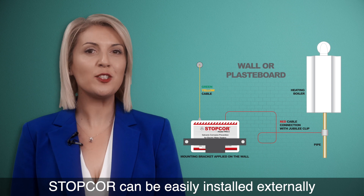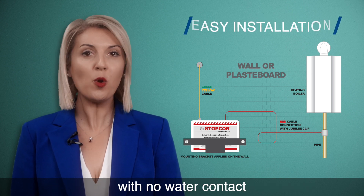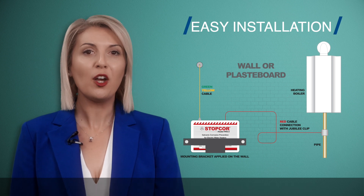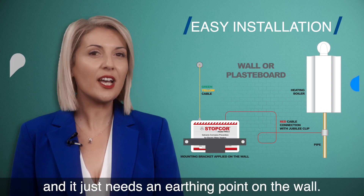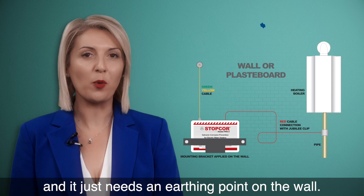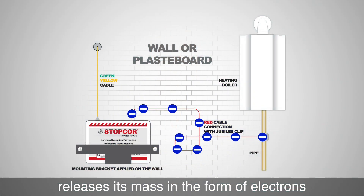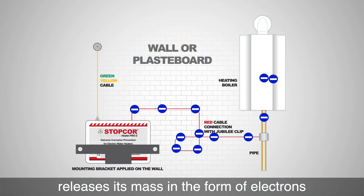StopCore can be easily installed externally, with no water contact, directly on the metallic pipe of the flow water, with a jubilee clip, and it just needs an earthing point on the wall. The sacrificial magnesium anode inside the StopCore releases its mass in the form of electrons.